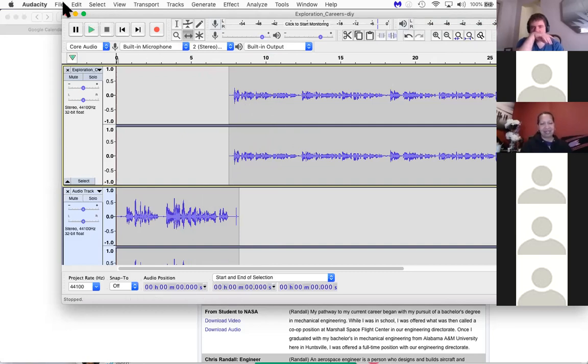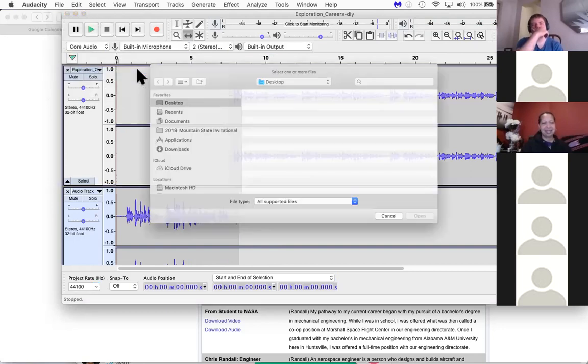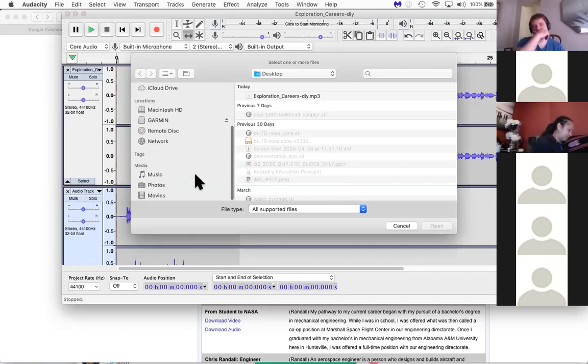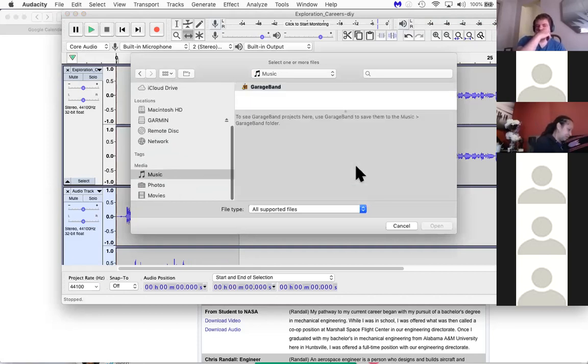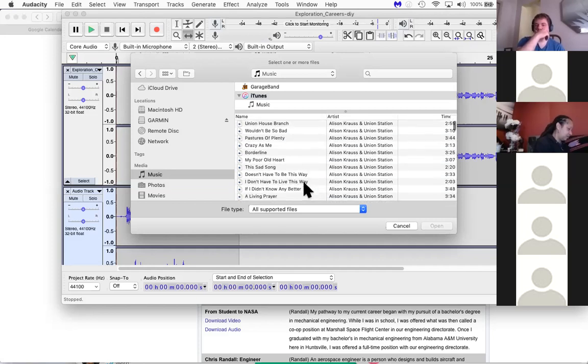Now you hear both audio clips together. What if I wanted some background music? So I'm going to import another audio clip. You need to be careful if you use proprietary music — for educational purposes, you're allowed 30 seconds of a clip without breaking copyright laws. There is lots of open source music available that's just cool background sound. I'd recommend that if you're going to be doing more than just a 30-second clip.